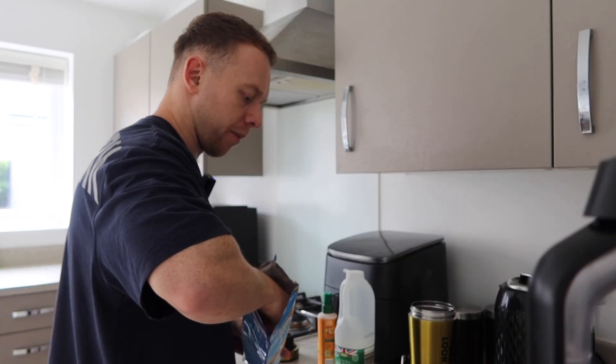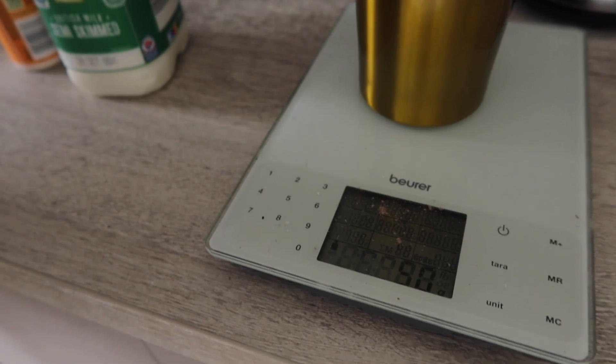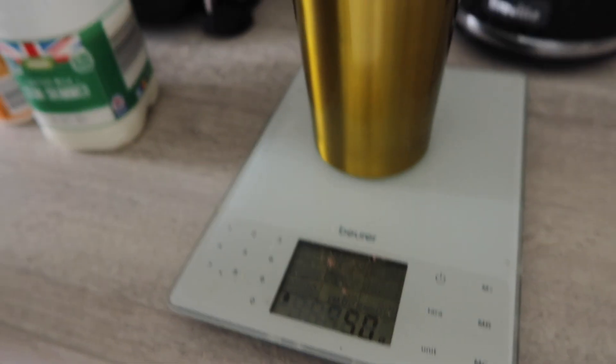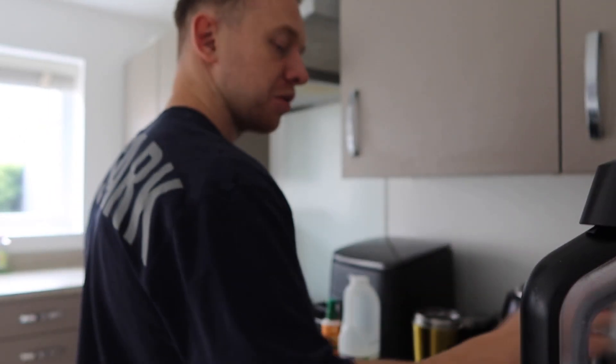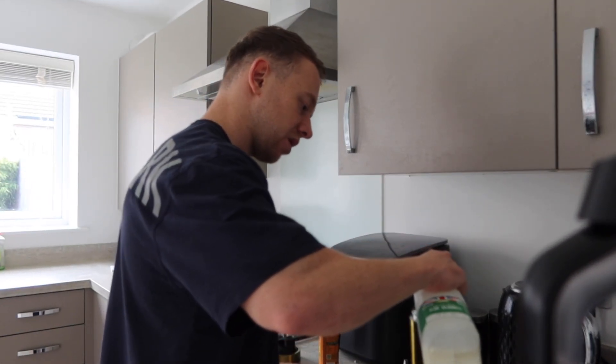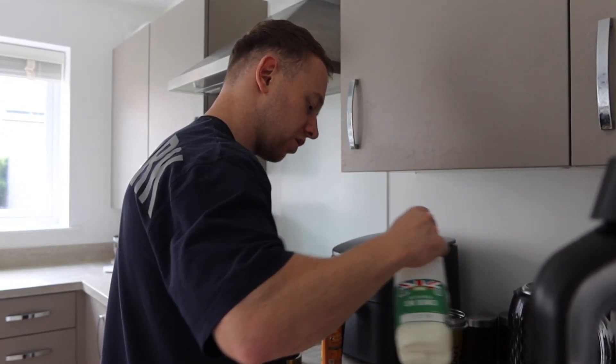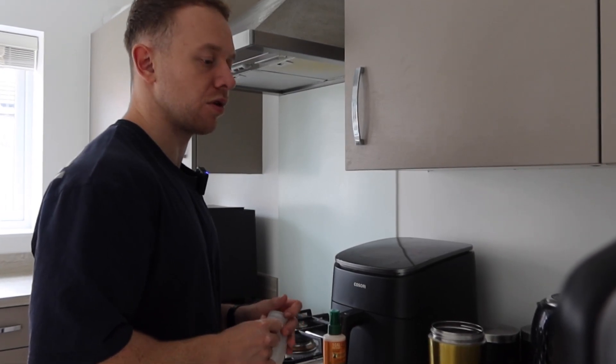Four scoops — bang on 50 grams. Quite impressed with that. Let's zero that off and add 100 ml of milk. About 95... 104. That's it — game over, ruined it, video's over.